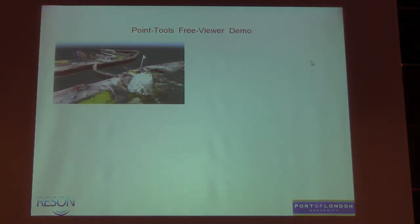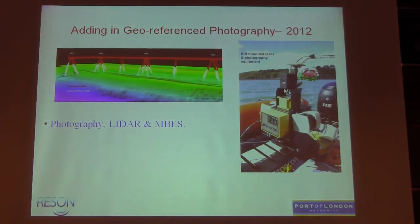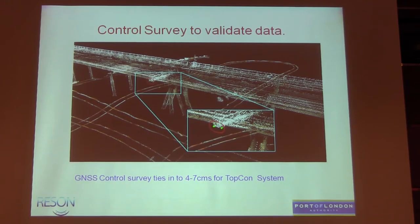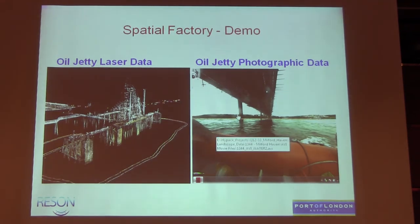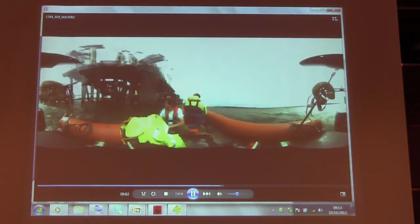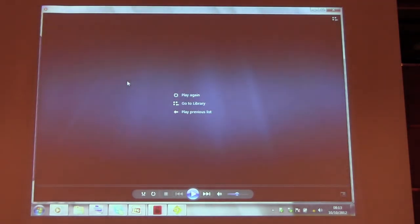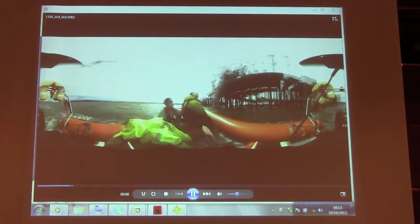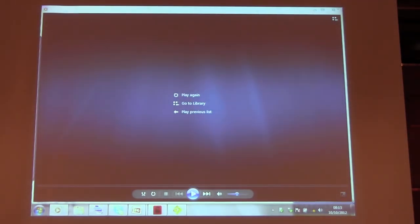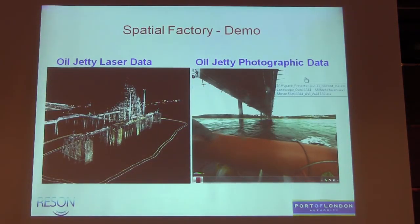I just wanted to finish up by looking at integrating photography into the system. This is a control survey of a jetty with the Topcon — they came in with about four to seven centimetres on a jetty. We looked at putting a geo-referenced camera aboard, which is of great interest to asset managers. The guys are just going around the jetty, and that information is really valuable.